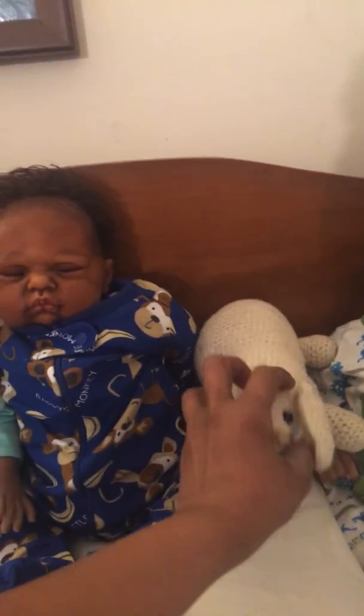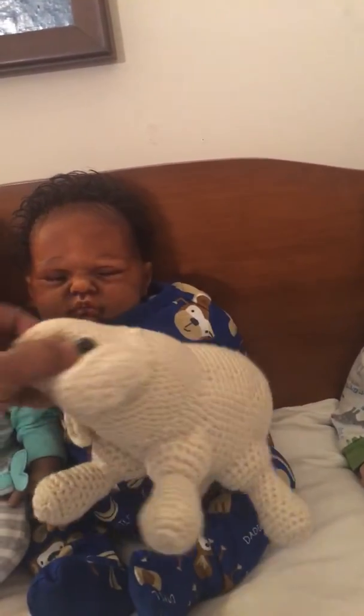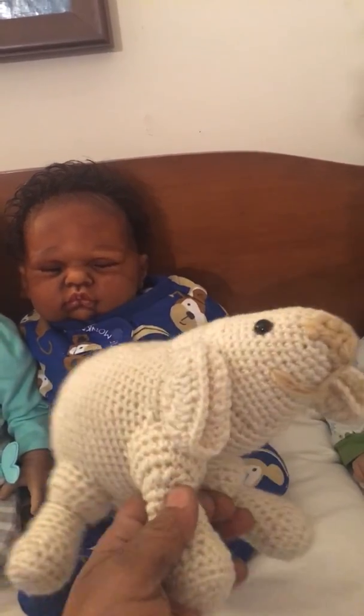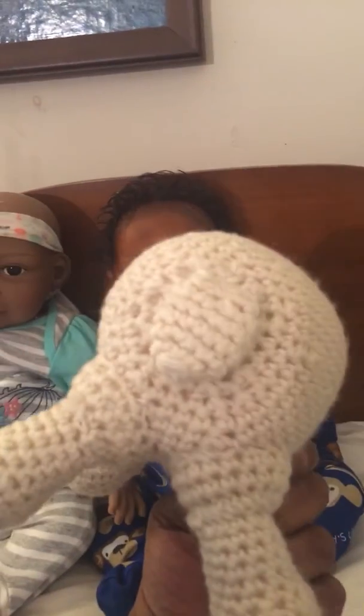And then I have a lamb that I crocheted myself. I think he came out really, really cute, and he has a tail.